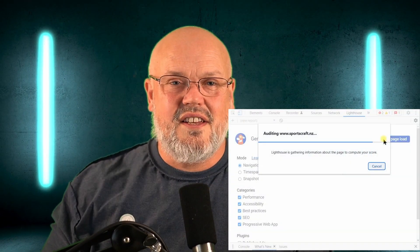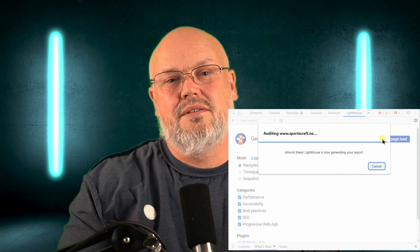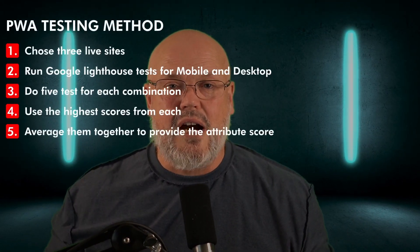Just a note on the process and methodology. I used my nine considerations, but I also did a number of other things. For PWA and performance characteristics, I used Google Lighthouse scores to give me some objectivity, although a lot of results depend on how the site is actually implemented. To neutralize that, I took three example sites from each storefront, analyzed both mobile and desktop, ran those tests five times, took the highest results for each combination, and then averaged them out.